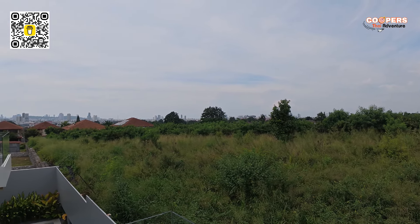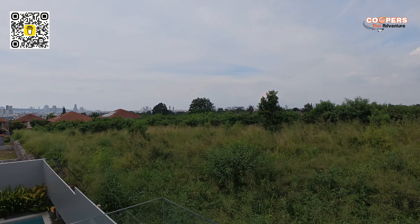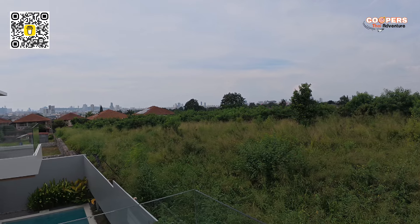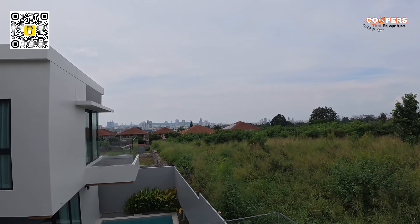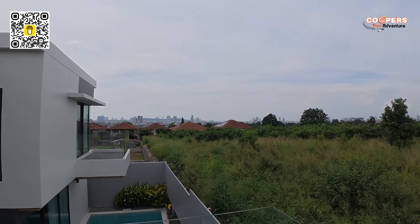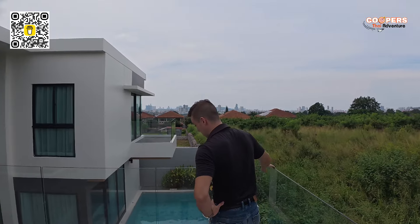I can see both Festival Mall and Terminal 21 Mall from right here. Amazing. You've got to be standing here to see it for yourself — the camera makes everything look 10 miles away when it's actually about two miles. We've talked about the feng shui and the eight months of cool breeze — the house is facing south, and yeah, that's a nice touch.